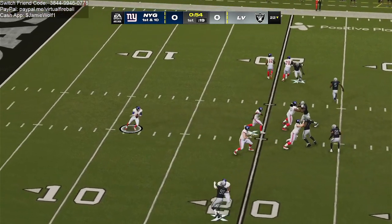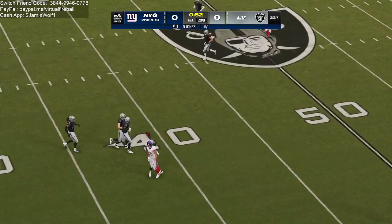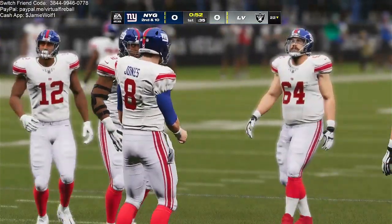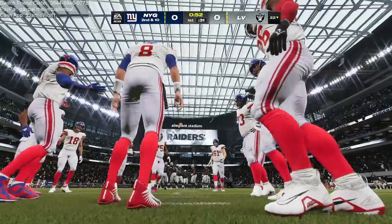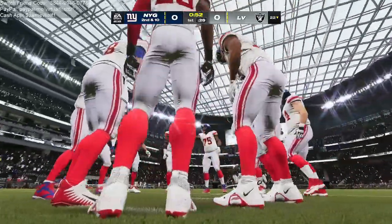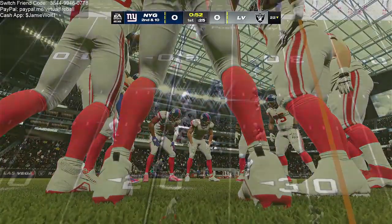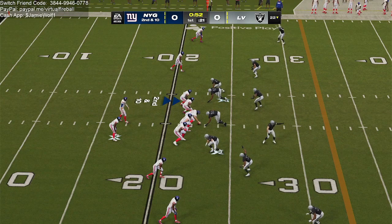Throwing, Jones. And his first look is incomplete. I think he's got to be careful not to force anything into coverage right there. There weren't really any throwing lanes, but the best part for him — he's got second and third down to fall back on. An incomplete pass on first down that leads to a second and ten.